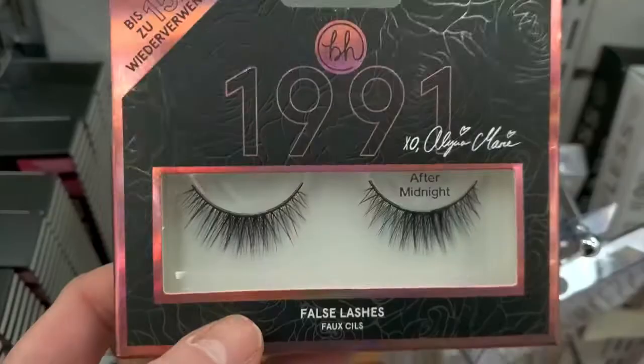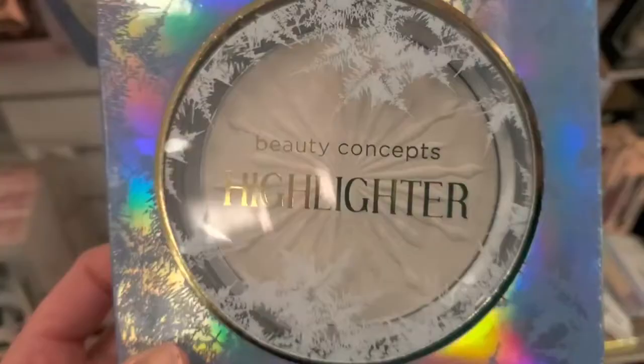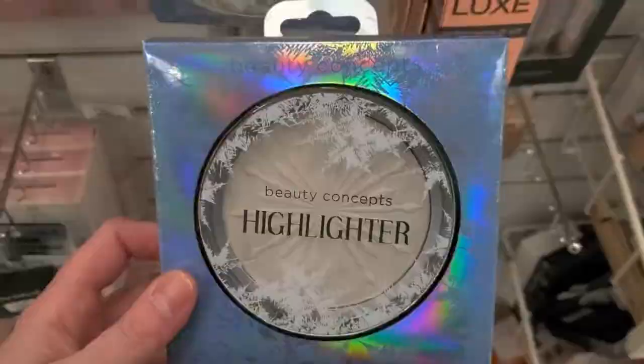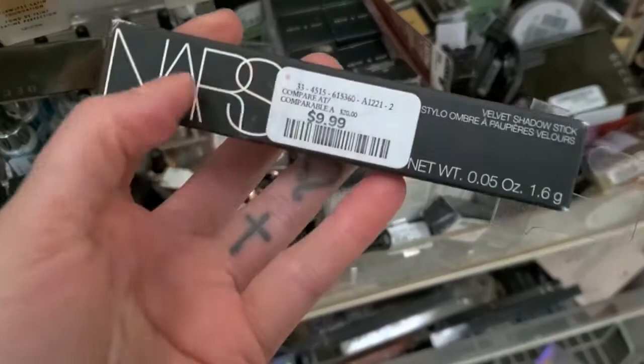BH Cosmetics from the 1991 line with false lashes After Midnight — a little thicker in the middle — for $4.99. From Beauty Concepts, there's a really cute snowflake-shaped highlighter for $5.99, it's huge. Also found a NARS Velvet Shadow Stick in the shade Flybouste for $9.99.